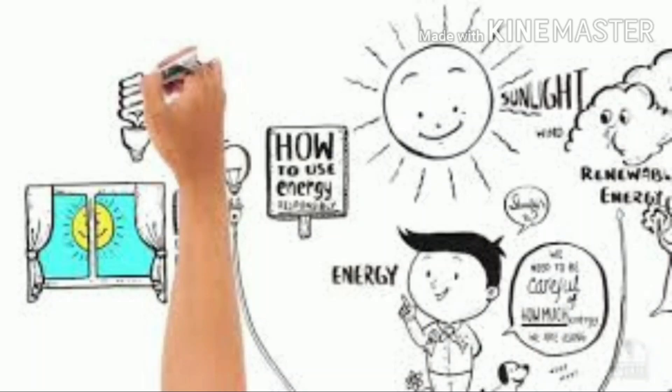Hi guys, myself Chief Pravin Kumar. I am going to present my idea of how to save energy in this video.